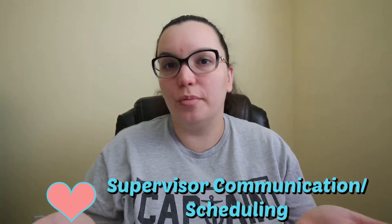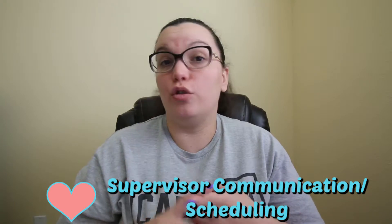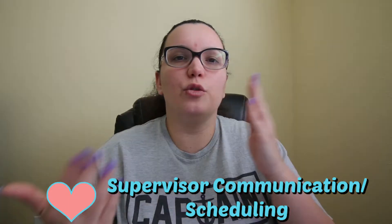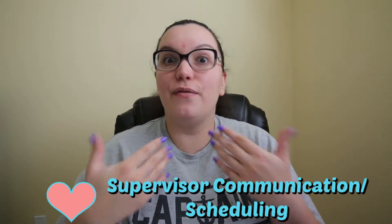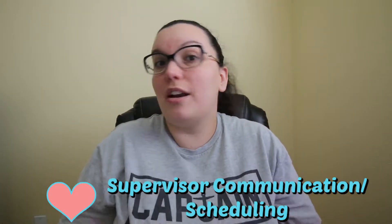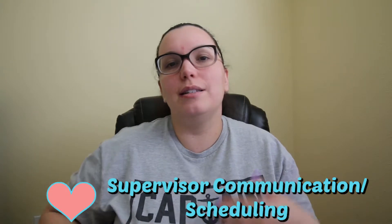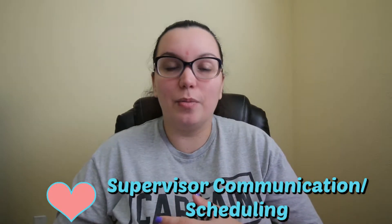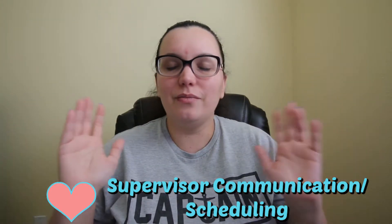Number four: speak to your supervisor about scheduling and how they want to be communicated with. A lot of supervisors want you to text them, which does give you a paper trail in case you need to refer back to something. Others may want you to email or call them — find out what that communication preference is. Also, you might not even have a schedule yet on your first day. That'll be your chance to sit down, go over what their needs are and what your needs are. Some places allow you to self-schedule, but most places will actually schedule you, so go in with an open mind. Remember, it's only 13 weeks.